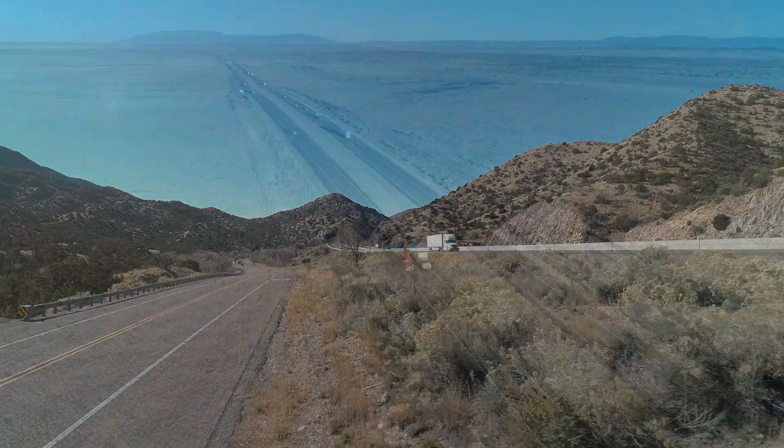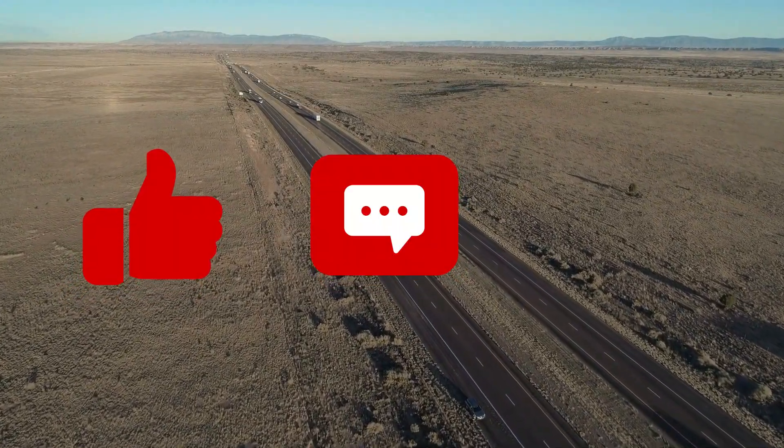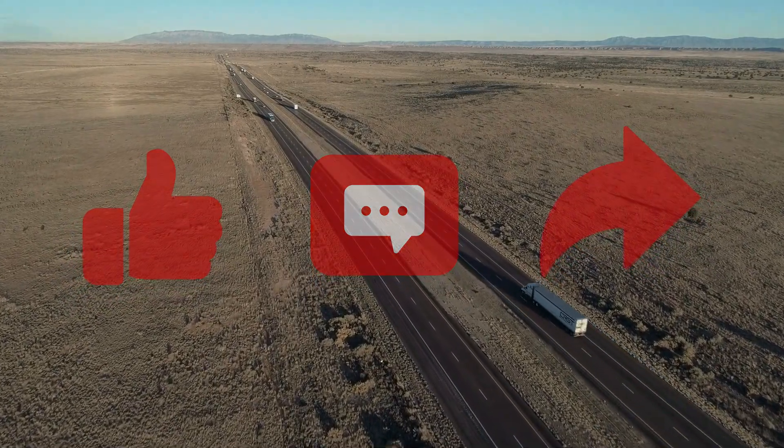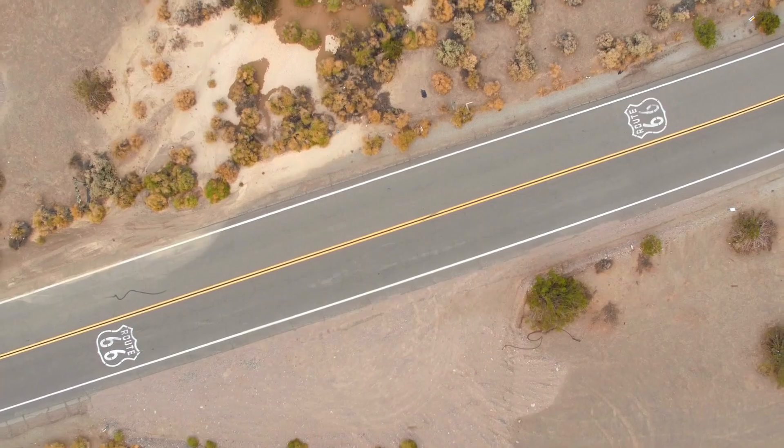If you loved watching this video, please remember to give it a thumbs up, leave a comment, and share it with your friends. Don't forget to explore our other amazing videos too. We appreciate all our Globetrotters for being a part of our journey. Thanks a bunch for watching.